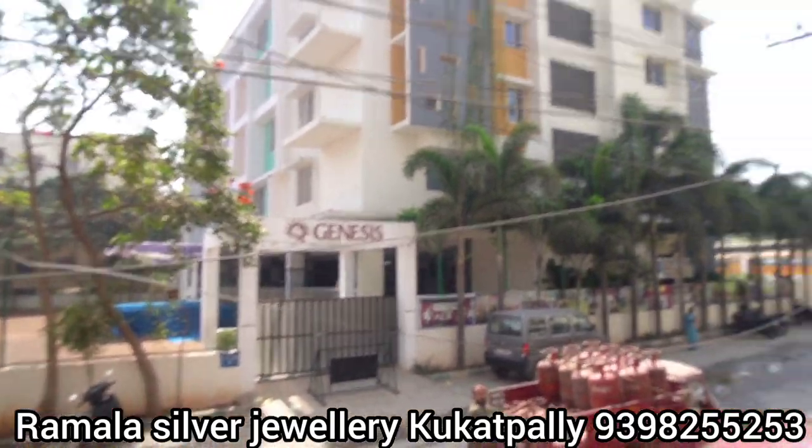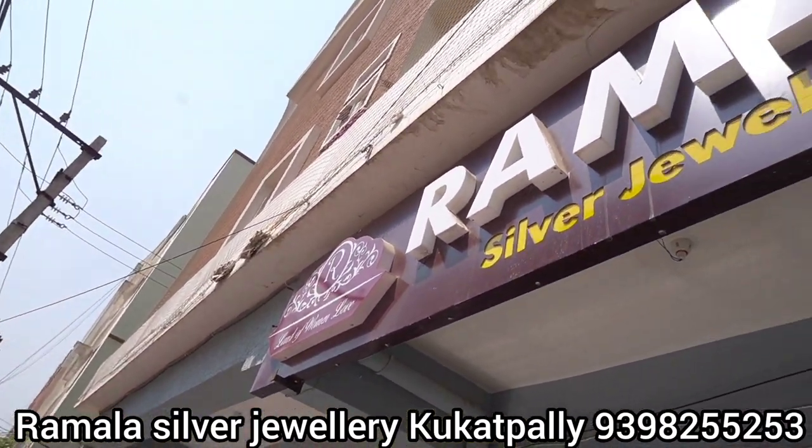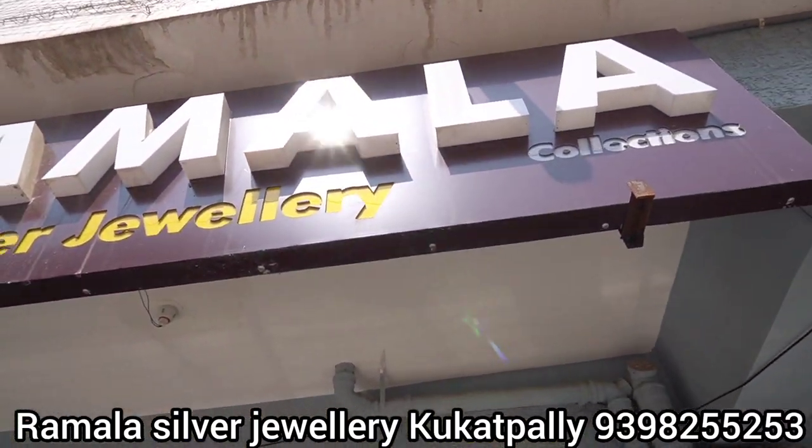Hi guys, welcome back to my channel. My channel is first in Joostunate, please subscribe to my channel. Today we are going to see the Ramala Silver Jewelry Collections.